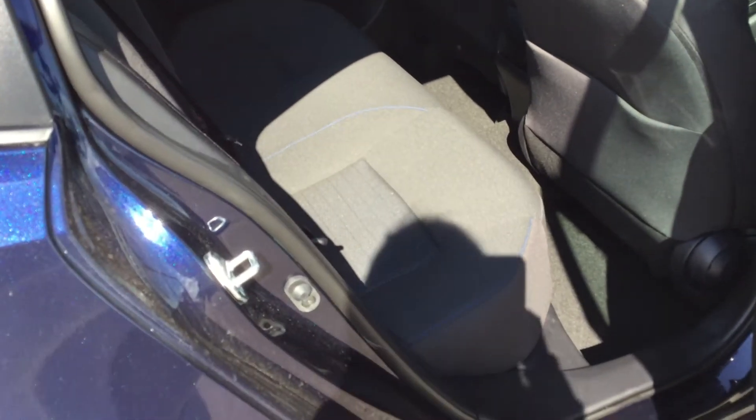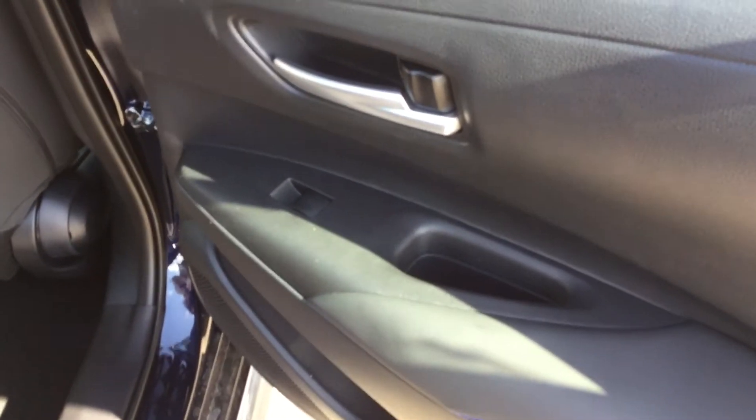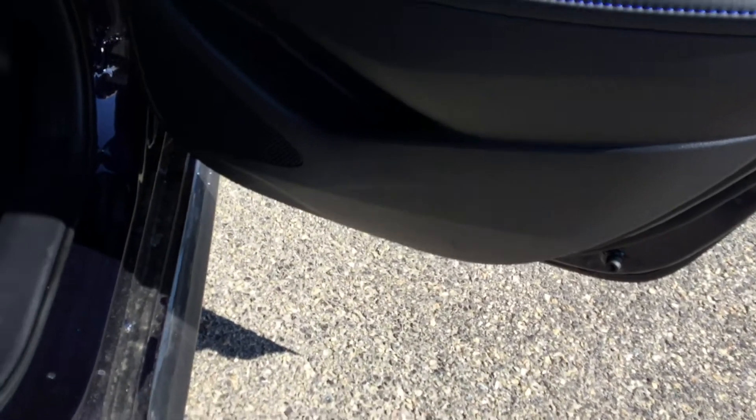Back here, the fabric seats continue with some blue stitching detail. 60-40 split foldable seats. Fold-down center console with cup holders. Small cubby in the middle there. Lots of leg room. Seat pockets there and power windows on the door panel, with a door pocket down there.